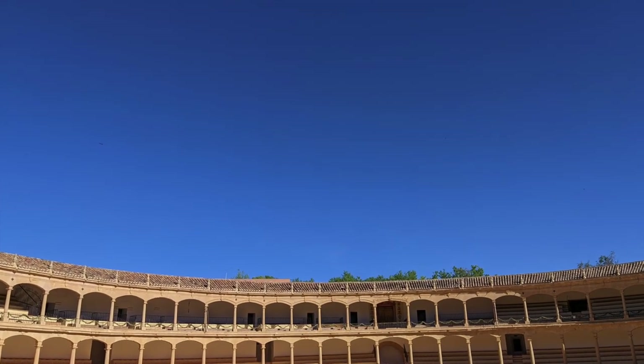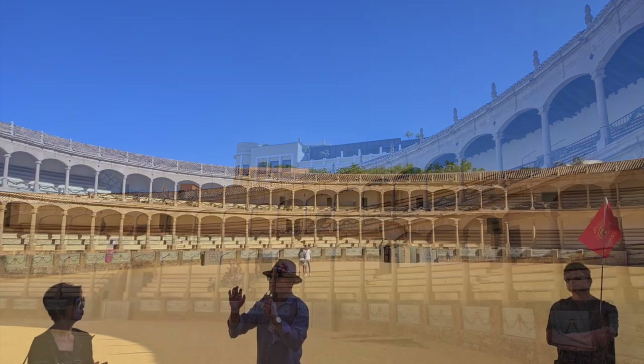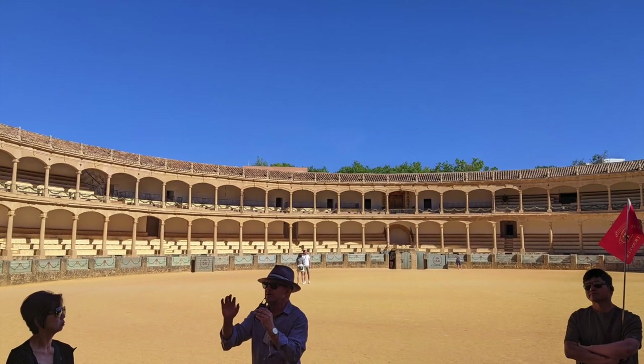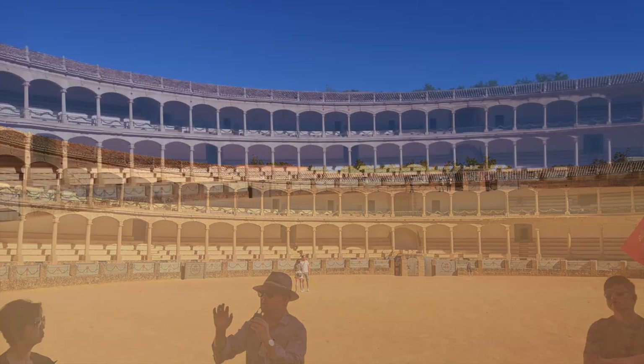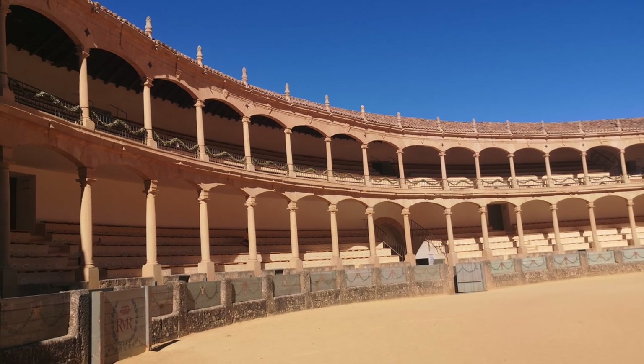The entrance gate, known as the Puerta Grande, welcomes visitors into the Bull Ring's interior. The circular arena itself is the centerpiece of the Plaza de Toros, featuring a sand-covered floor where the bullfights take place.